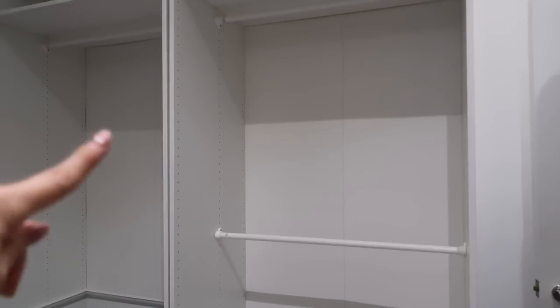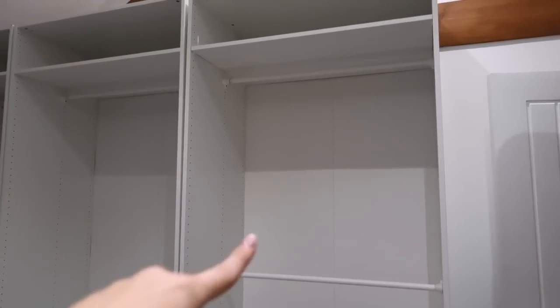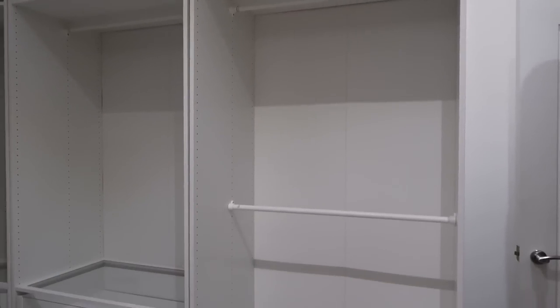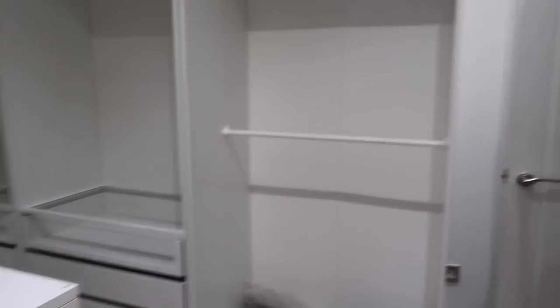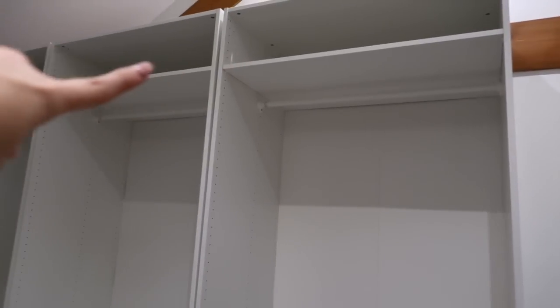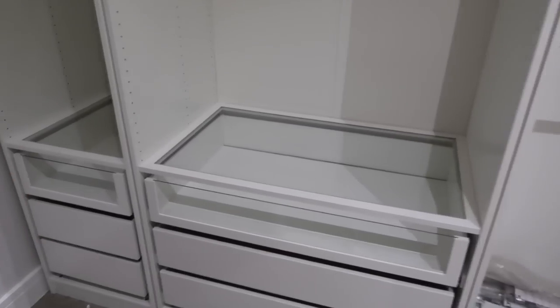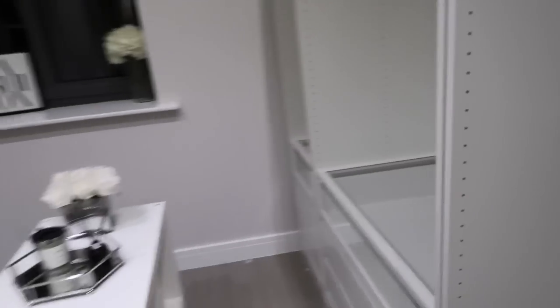Moving on to the right-hand side of the room — these are the other PAX wardrobes. I still need to add the light fittings; I'm having lights in the wardrobes for extra light. On this side I went for two large PAX wardrobes and a small one at the end. The first one has two rails — rail space is something I really lack so I maximized it here. Just two rails and a shelf all the way across the top. The middle wardrobe has a shelf, a rail, a glass drawer, and two normal drawers on either side.